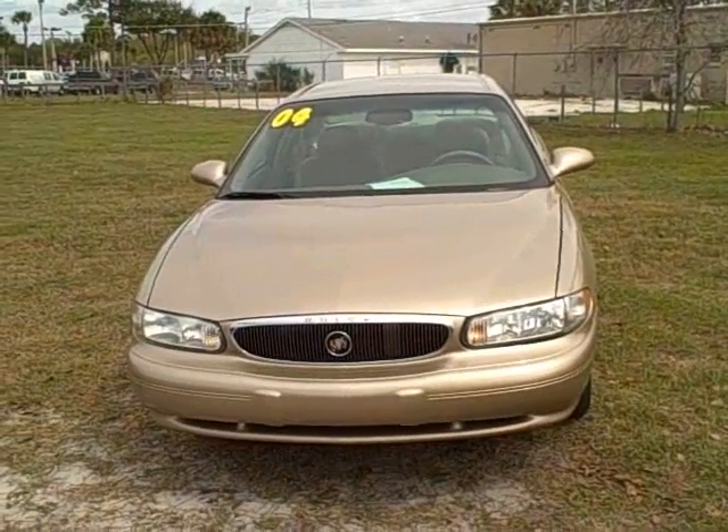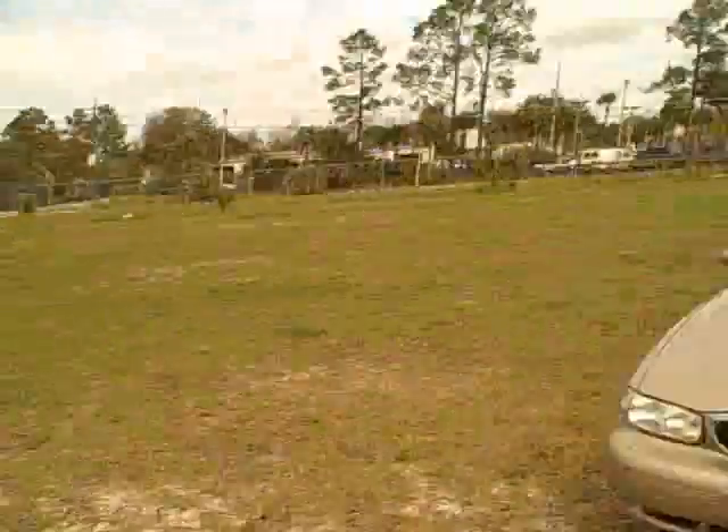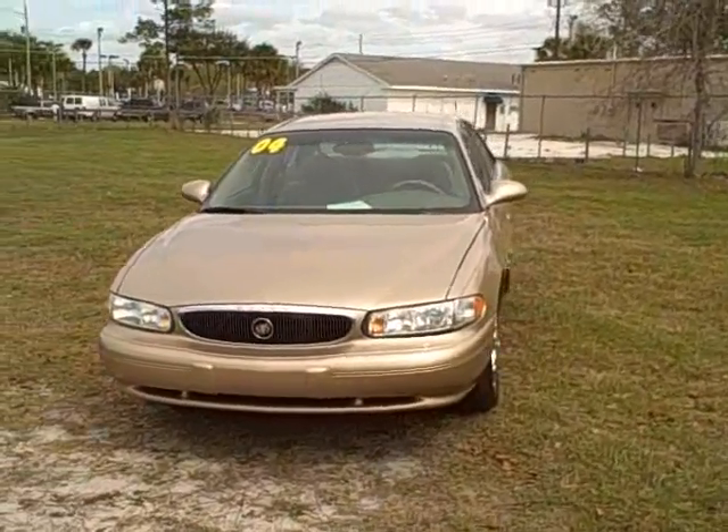Hey, good morning folks. This is Francis with First Place. Let me show you a really nice little car I've got on my lot. This is a local trade, 2004 Buick Century. It's a PGA Tour Edition in really, really nice condition.